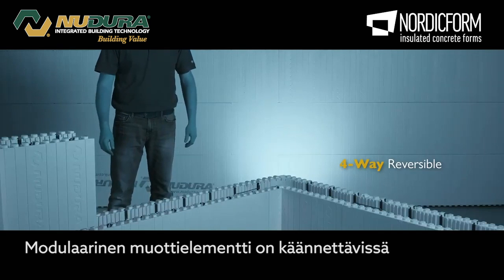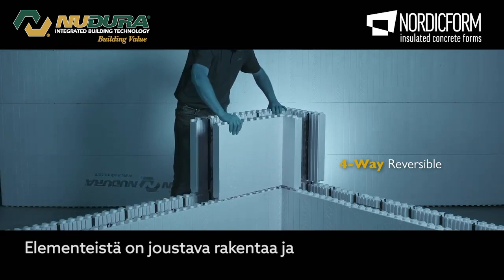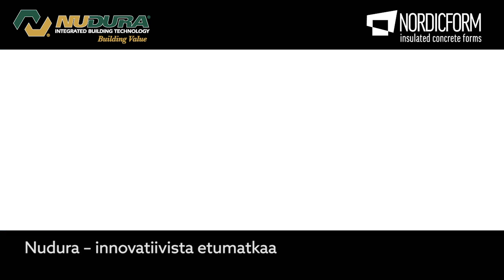4-way reversible system eliminates left and right corners, which allows NewDura forms to be used in twice as many scenarios compared to non-reversible forms. NewDura — innovation makes the difference.